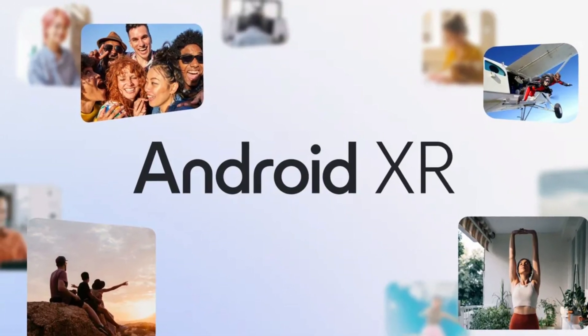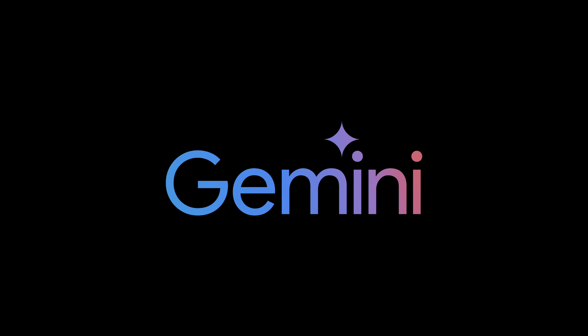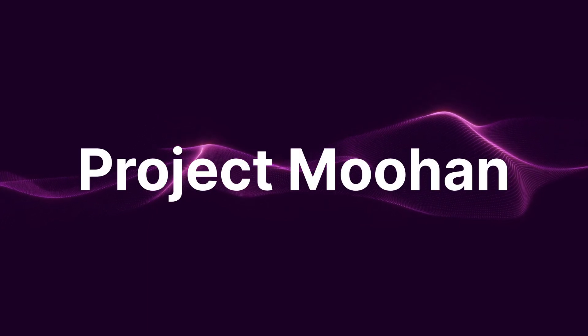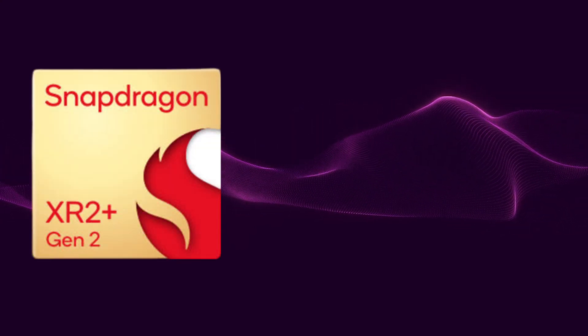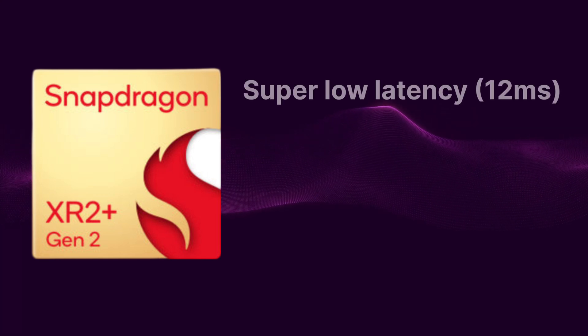Google announced Android XR as its first operating system with Gemini built into the OS. The first device to support this new operating system is Samsung's XR headset, which will be released in 2025. Known internally as Project Muhan, which means infinity in Korean, this XR headset will be powered by Qualcomm's Snapdragon XR2 Plus Gen2 processor, which means the headset could have a latency as low as 12 milliseconds.